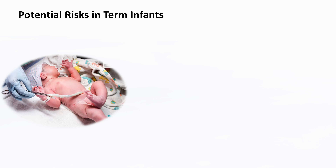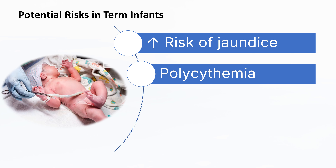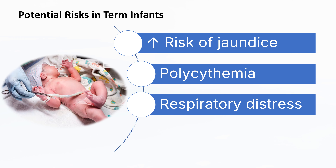Delayed cord clamping in term infants, while beneficial in many ways, does come with some potential risks. There is an increased risk of jaundice, as delayed cord clamping can lead to higher levels of bilirubin, which may require phototherapy to manage. There is also an increased risk of polycythemia, or an elevated red blood cell count, which can cause the blood to thicken. While the risk is relatively low, it can lead to complications with the respiratory and circulatory system. The additional blood volume may contribute to respiratory distress, particularly if the infant has difficulty clearing fetal lung fluid. However, this risk is generally considered minimal.